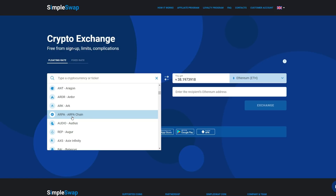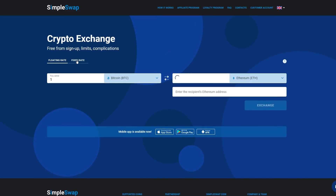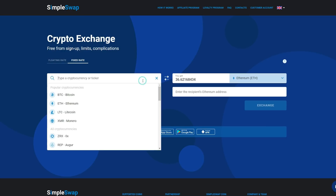They have two exchange types: floating and fixed rate. You can always choose the most suitable option for you. As you can see, they've got the fixed rate right here and the floating rate — you can switch back and forth between the two.